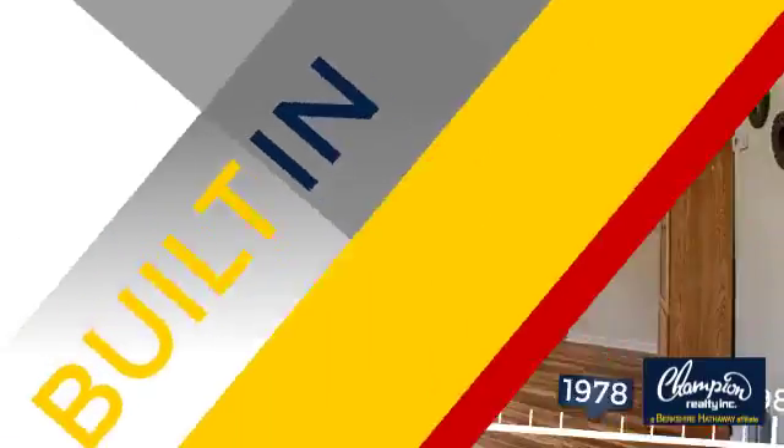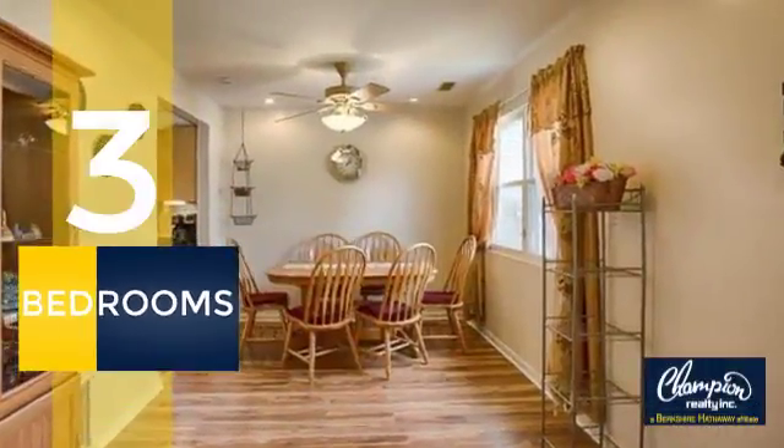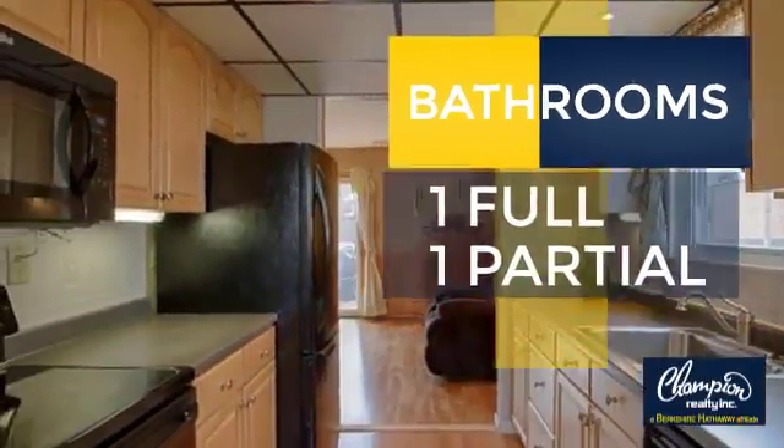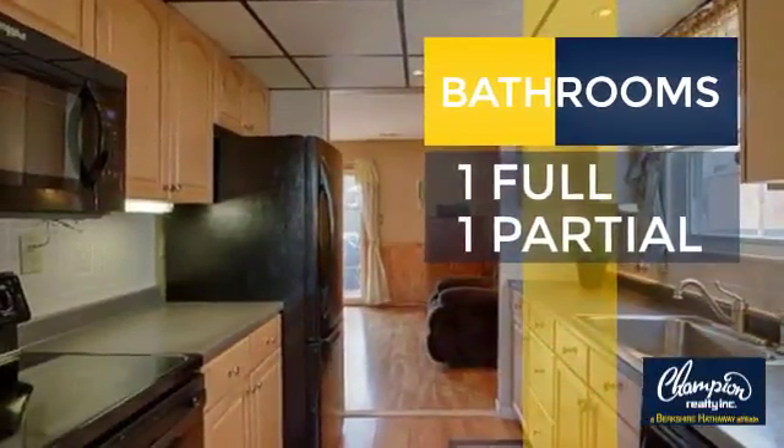This property was built in the late 70s. Inside you'll find three bedrooms so everyone has a private space to come home to, as well as one full bathroom and one partial bathroom.